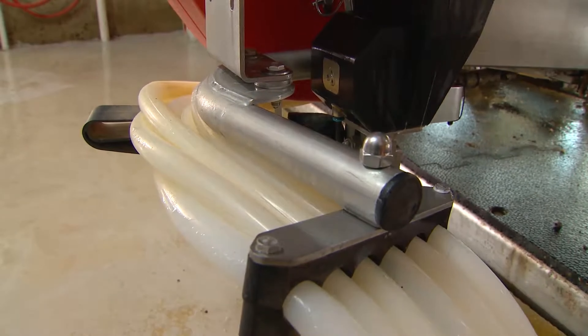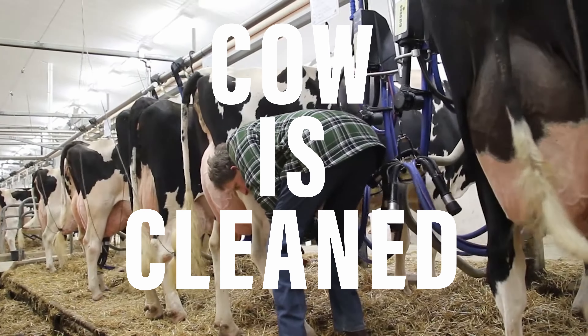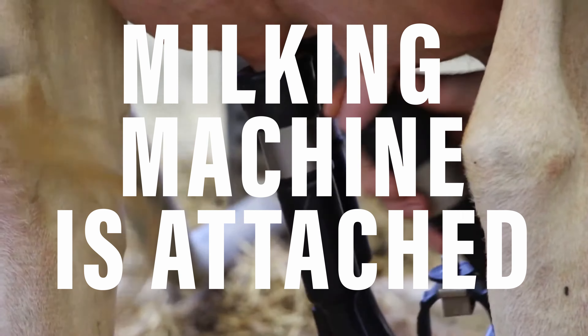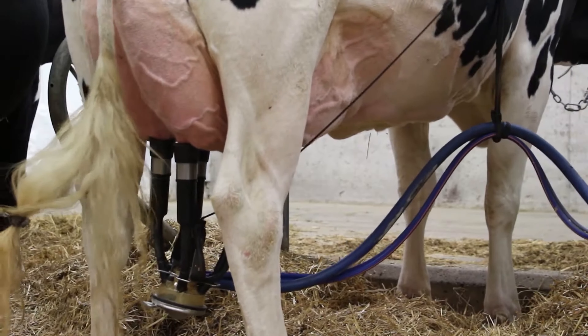Whatever milking system a farm has, there are some basic steps that have to be followed to ensure good milk and healthy cows. The cows' teats are washed with a disinfectant and wiped dry. Then the milking machine is attached. There are four suction tubes, one for each of the four teats on the cow's udder.